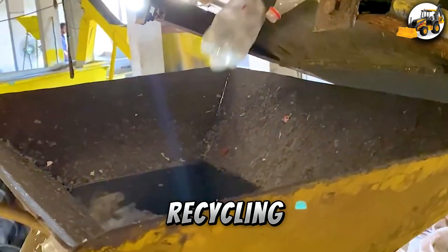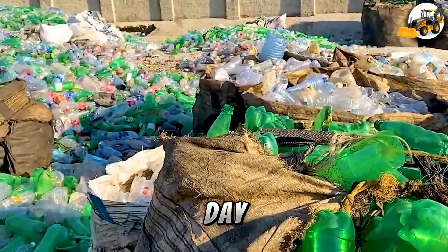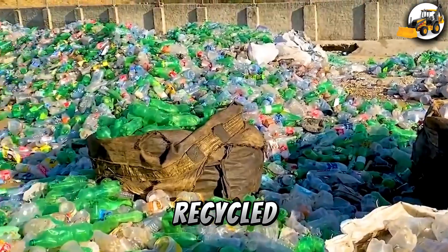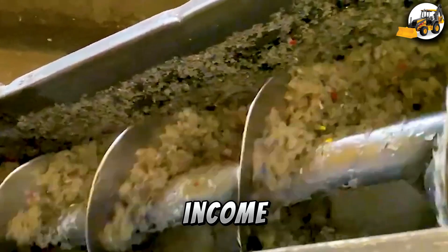Plastic Bottle Recycling: What happens to the plastic bottles we toss every day? They're collected, recycled, and transformed into useful products, all while helping the environment and generating income.